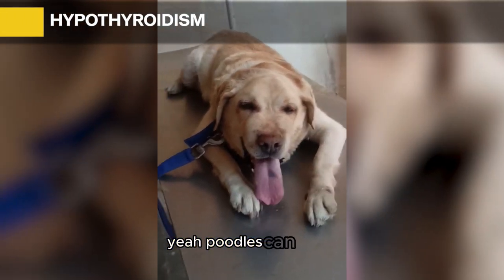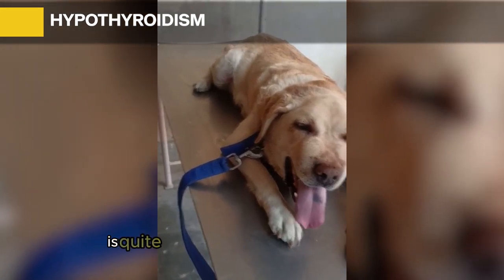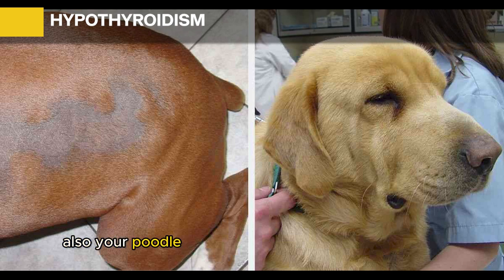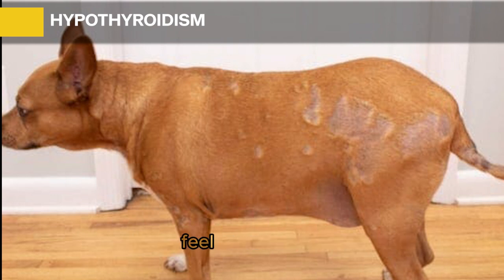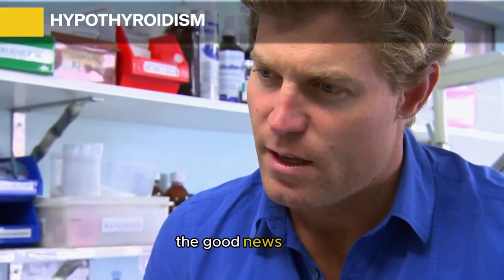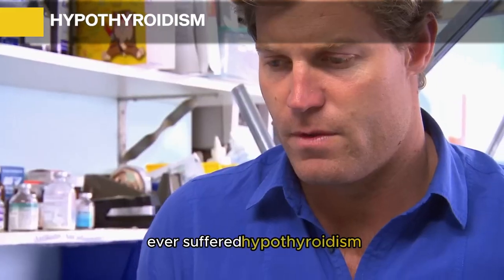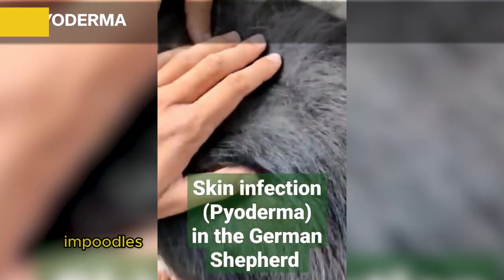Hypothyroidism: Poodles can suffer hypothyroidism, which happens when the thyroid glands can no longer produce enough hormones. Symptoms include skin thickening, changes in skin pigment, excessive dryness, and hair loss. Affected poodles will also experience constant hunger, feel extremely cold, and develop lethargy. Your vet will take a blood test for diagnosis, and once diagnosed, will prescribe a daily thyroid pill — though the medication will be for life.